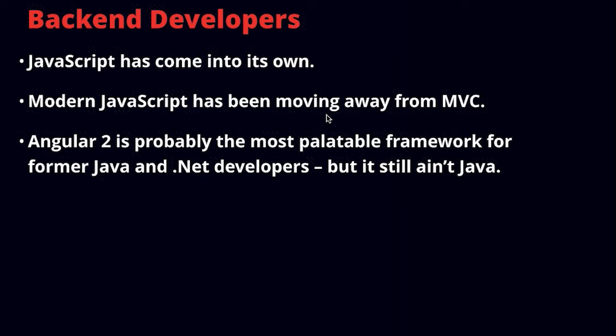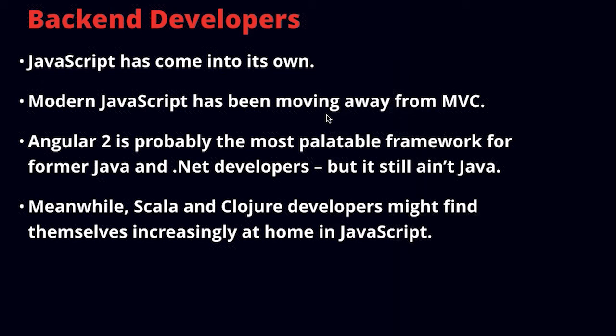Angular 2 is probably the most palatable framework for people coming from Java and .NET. If you are moving developers from those technologies to Angular 2, they're going to find themselves a lot more at home with Angular 2 than with React. But keep in mind Angular 2 is not Java — the similarities may be somewhat superficial, and underlying modern JavaScript is really the new functional approach that stresses immutability. If you have an option to bring in Scala or Clojure developers into front-end, those will probably feel at home in modern JavaScript and Angular 2 in particular.